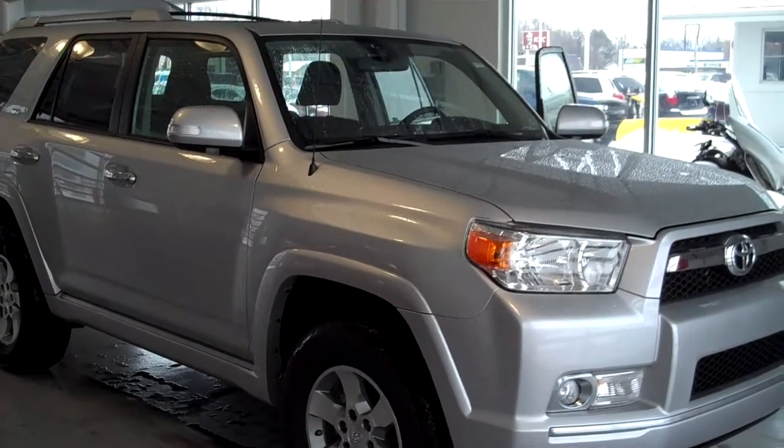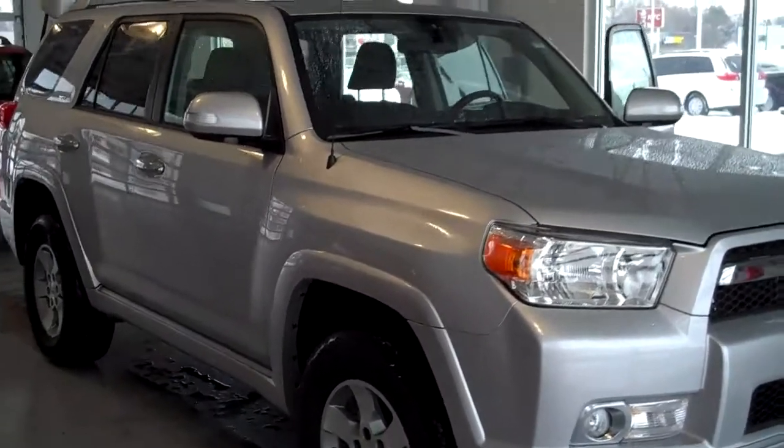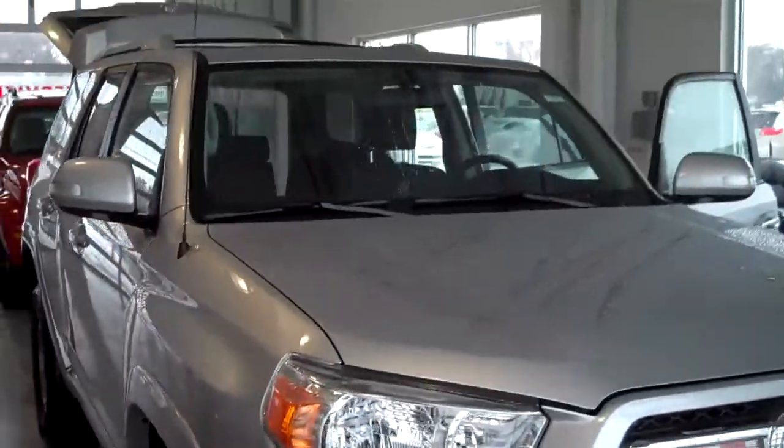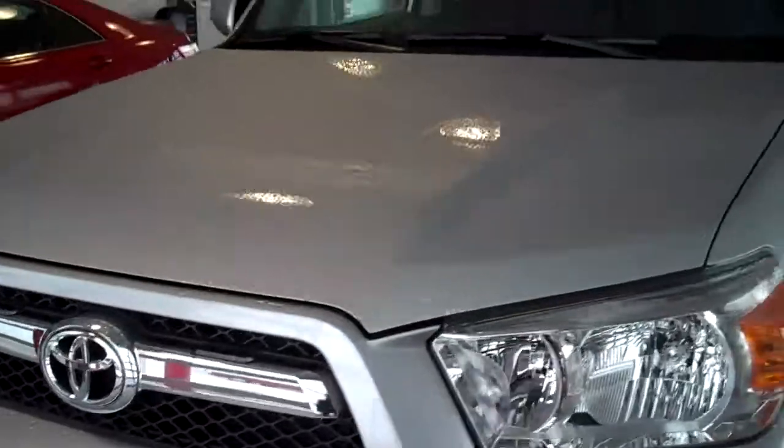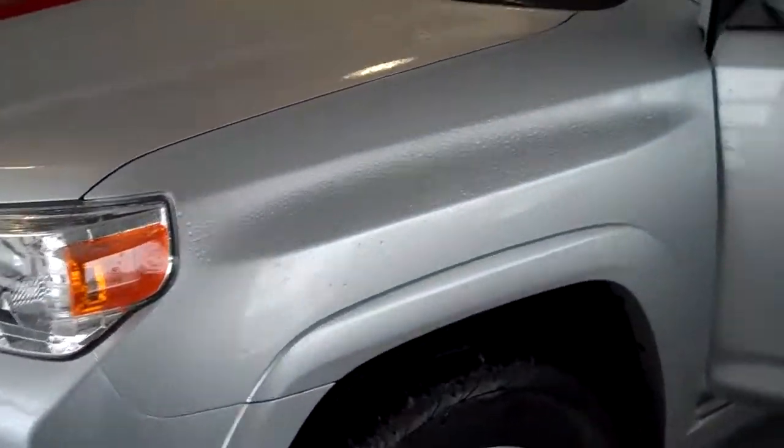This is our 2010 Toyota 4Runner SR5 here at Labadee Toyota Scion. This vehicle is a 4.0 V6. The vehicle does have your star safety system, ABS, and traction control.